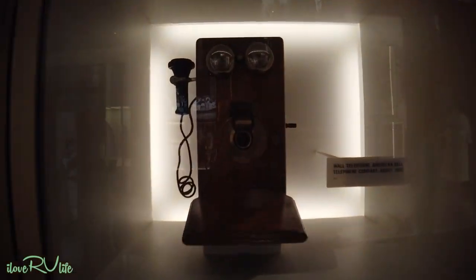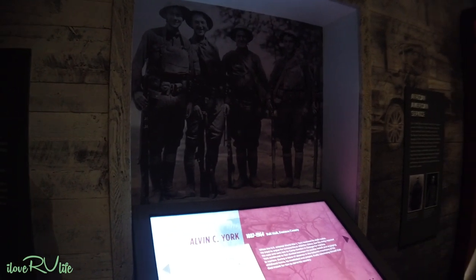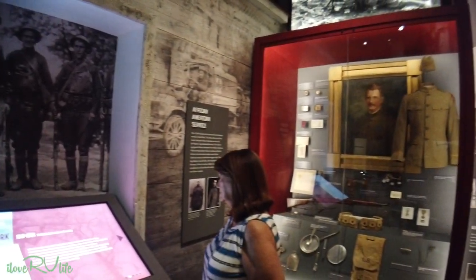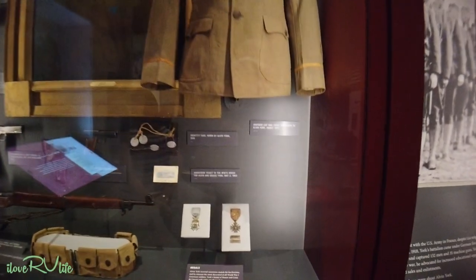Here's an old phone — I have one very similar to this. My grandmother lived in a little area right outside of Bristol called Lime Hill, and she was called Mama Shug. She was the telephone operator and I used to play on her old cord board as a little boy. And of course, you've got to hear about Sergeant Alvin York — he was from here. There's a huge display for Alvin York, including his medals.